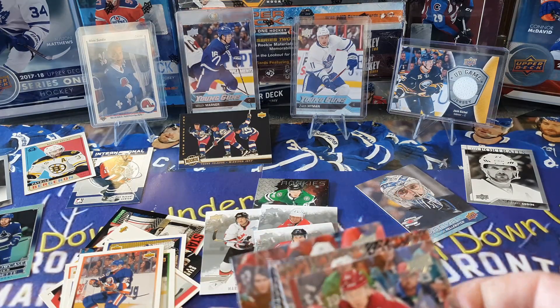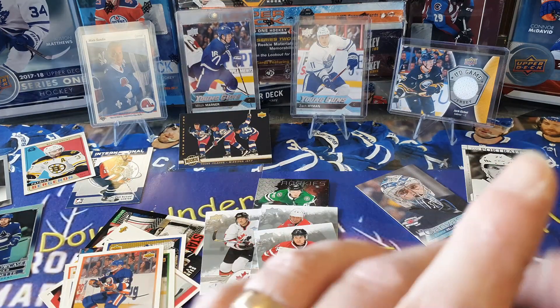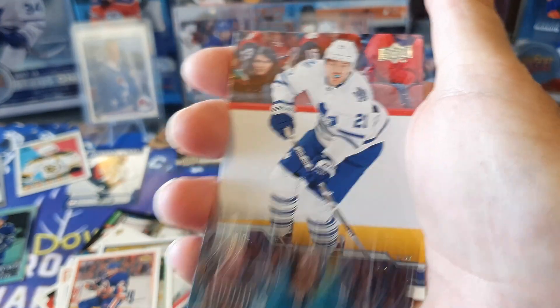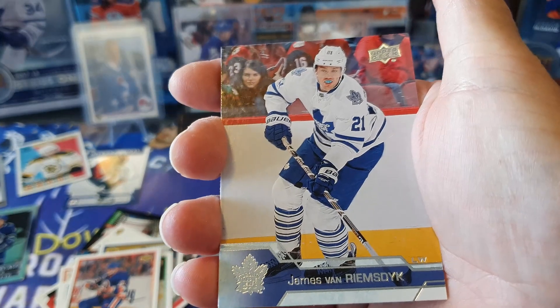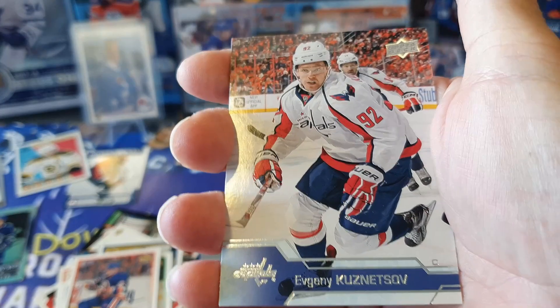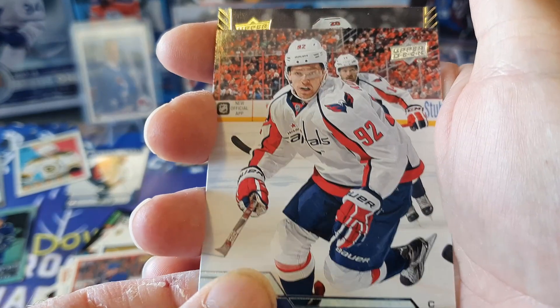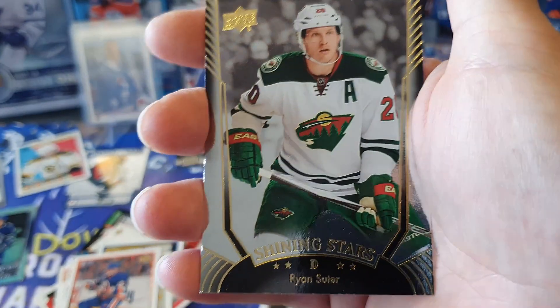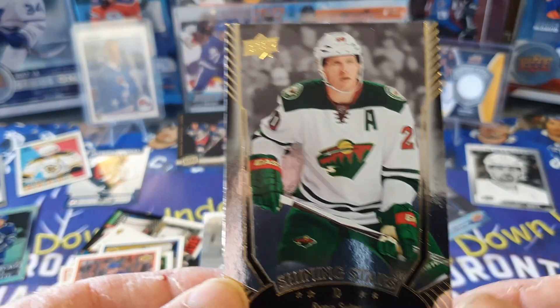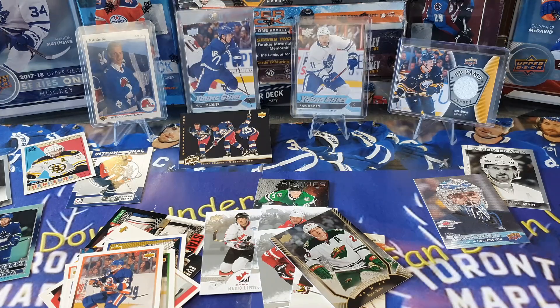This pack doesn't have a young gun either, so Austin's still hiding. We've got Brent Burns, James van Riemsdyk, Marcin Hanzal, Evgeni Kuznetsov, and our final card is a Shining Stars of Ryan Suter for the Wild - shoutout to Julie Farnham. Nothing spectacularly groundbreaking in those packs. The hunt for Austin will continue.